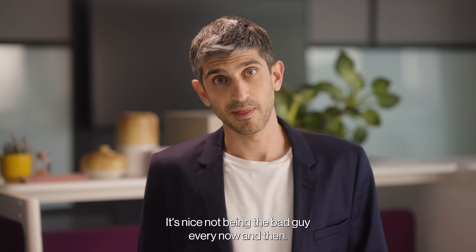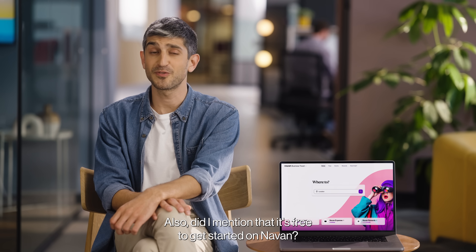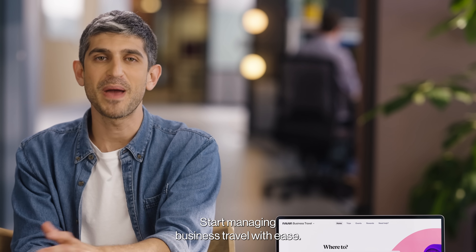It's nice not being that bad guy every now and then. Did I mention that it's free to get started on Navon? Start managing business travel with ease. Sign up on Navon.com.